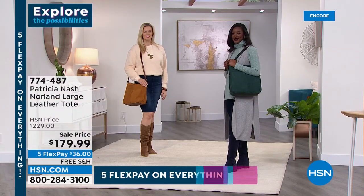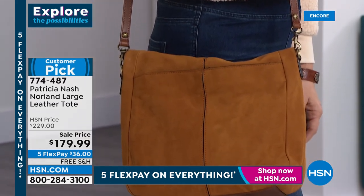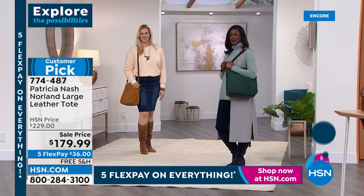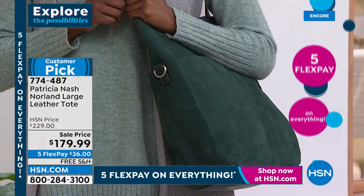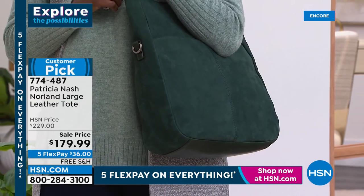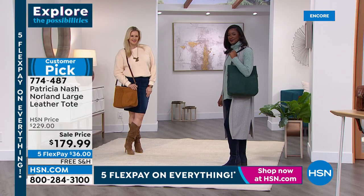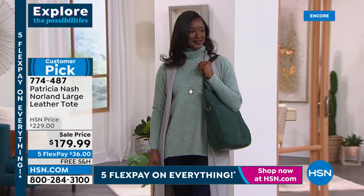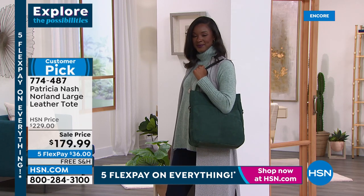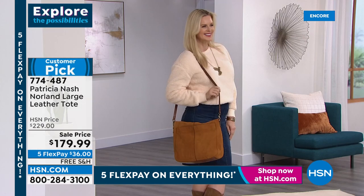With the 50 dollars you save off this bag, you can grab the matching wallet and more. Everyone needs one great shoulder bag and one great tote — for work, school, or travel. It can hold a full-size laptop, paperwork, magazines, books, tablets, all your makeup, a change of clothes, extra shoes, or a warm sweater.